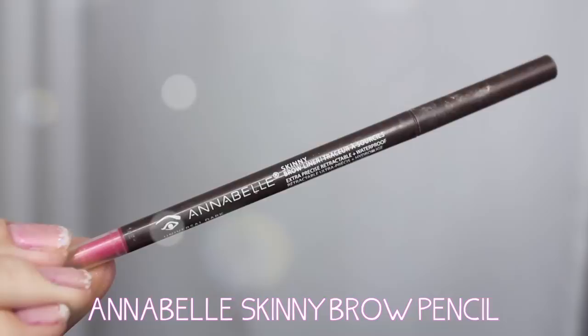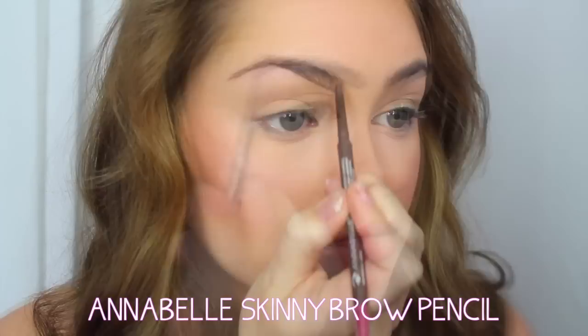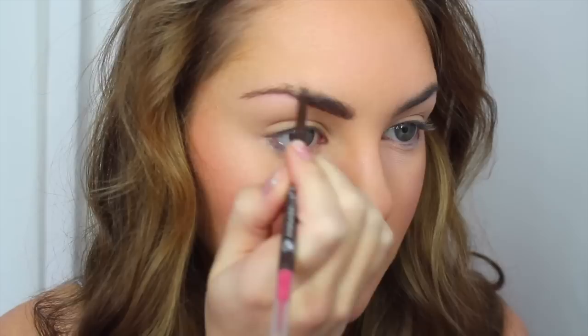Now that the skin looks fresh and glowy, we've got to fix our brows. I went a little darker with my brows for this look. I'm using my favorite drugstore brow pencil by Annabelle — first I rim the outline of my brows, and with small flicks upwards in the angle of my natural brow hairs, I'm adding drawn-in hairs to fill them out.